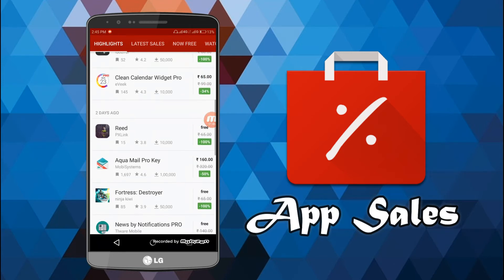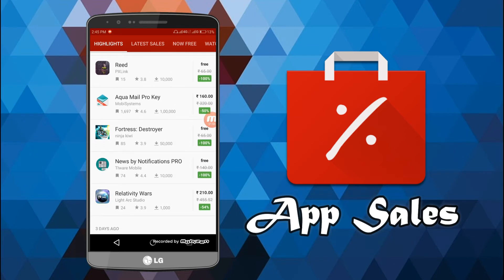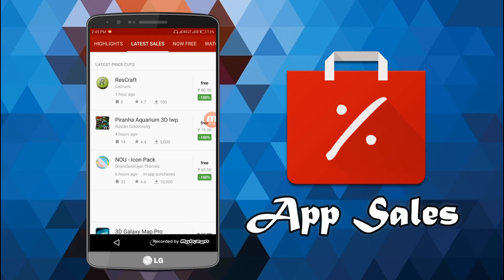As you can see, this is the Highlights section — those are the major apps that are actually on sale. For example, Aqua Mail Pro Key is now 160 rupees, that's 50% off. Fortress Destroyer is 100% off and is now free. You can just swipe right and go into the latest sales options.